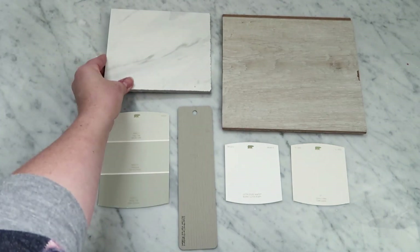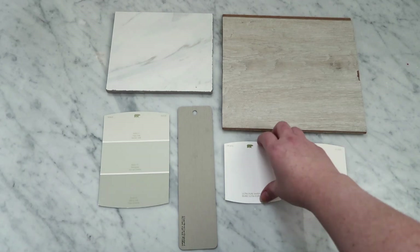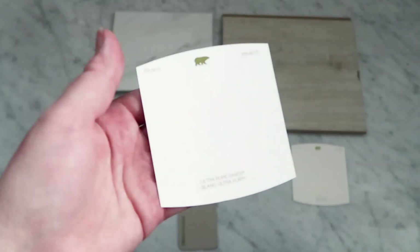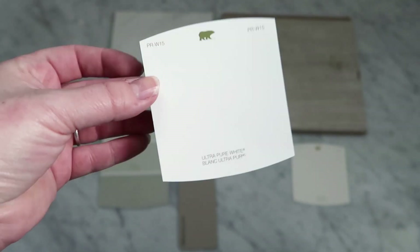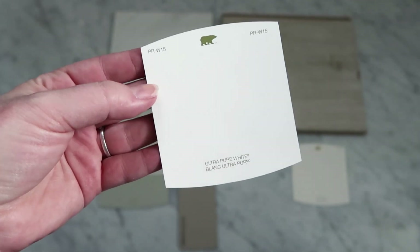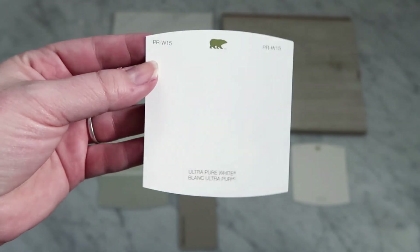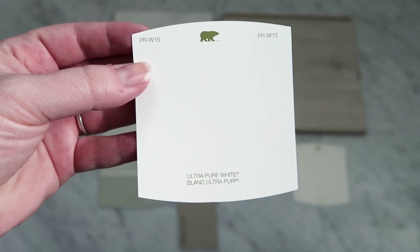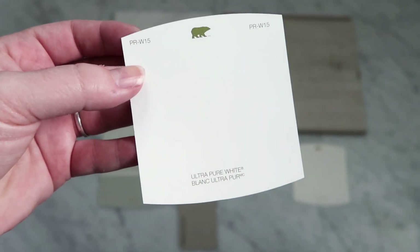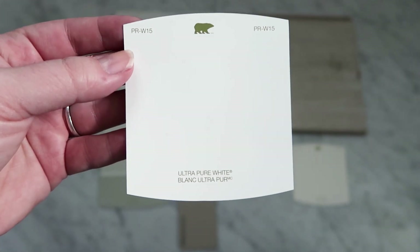For the trim throughout the home and in the master, we are going with a Behr color called Ultra Pure White. This is a really beautiful white — quite neutral, so I don't find there are too many blue or yellow undertones in it. Definitely a good choice if you want a neutral white.